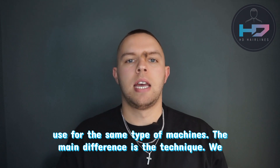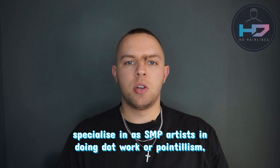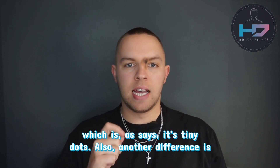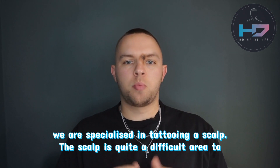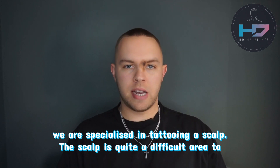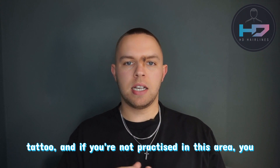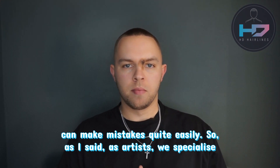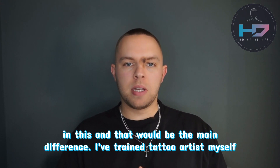The main difference is the technique. We specialise as SMP artists in doing dot work or pointillism, which is, as it says, tiny dots. Also, another difference is we are specialised in tattooing the scalp. A scalp is quite a difficult area to tattoo, and if you're not practiced in this area, you can make mistakes quite easily. So as SMP artists we specialise in this, and that would be the main difference.